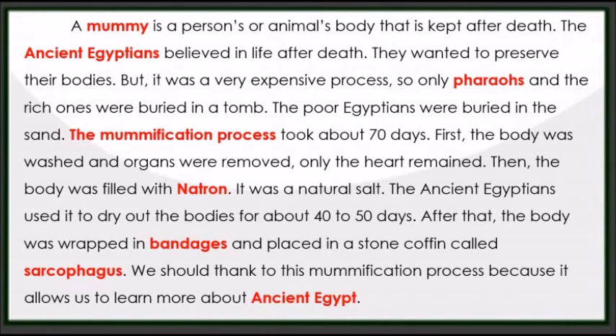It was a very expensive process, so only pharaohs and the rich ones were buried in a tomb. The poor Egyptians were buried in the sand.